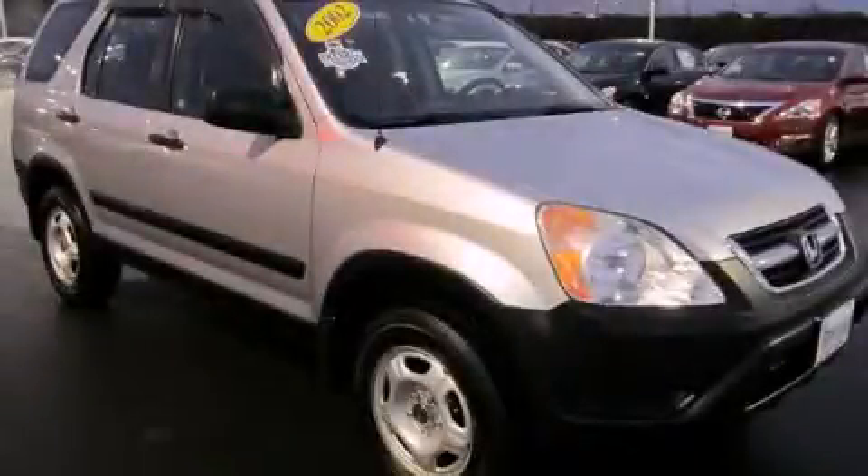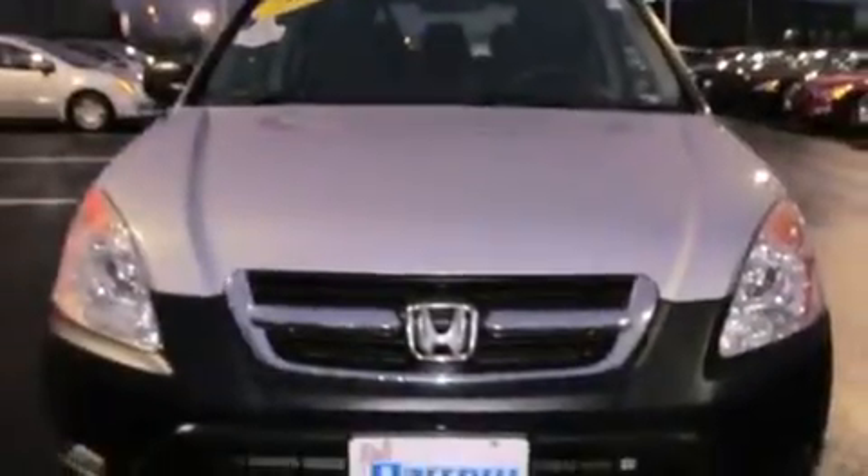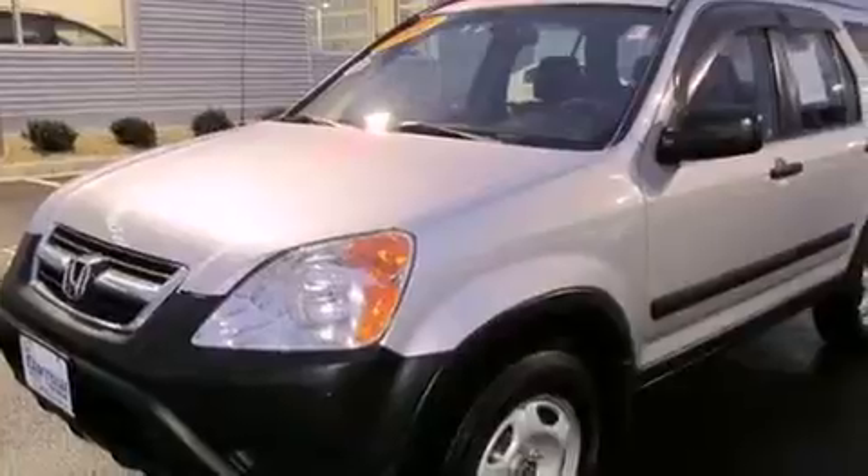This is a 2002 Honda CR-V, plenty of space for what you need. It has a 4-cylinder engine, a 4-speed automatic transmission, and a clean non-smoker interior.